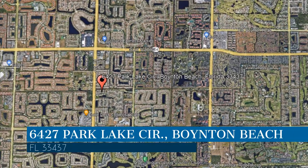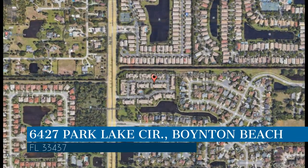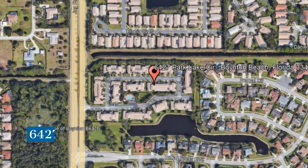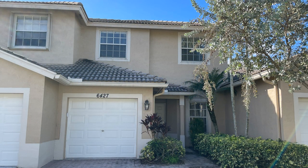This property is located at the address on your screen. Enjoy this virtual tour provided to you by the leading property management company in Boynton Beach, Florida, Home Property Management.